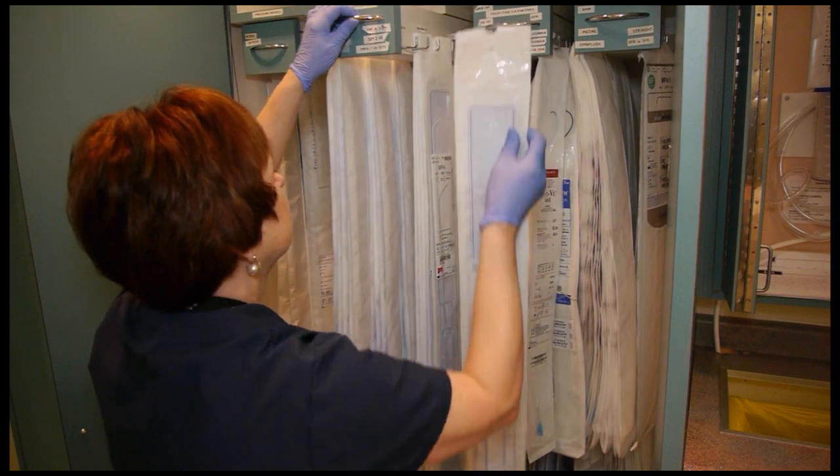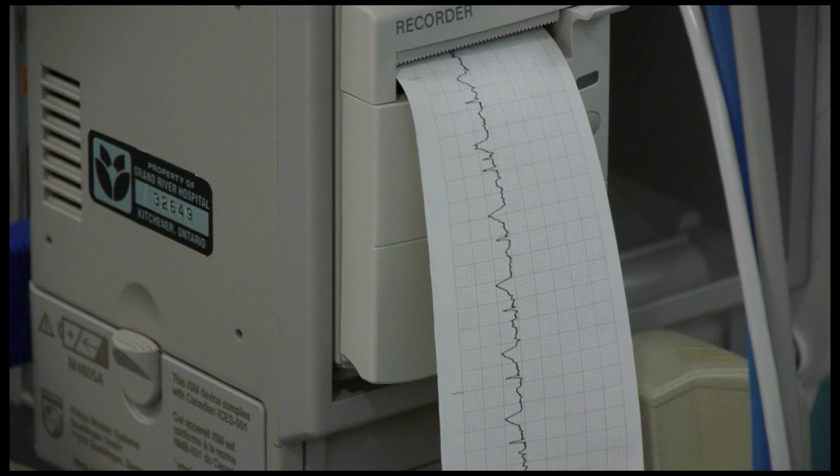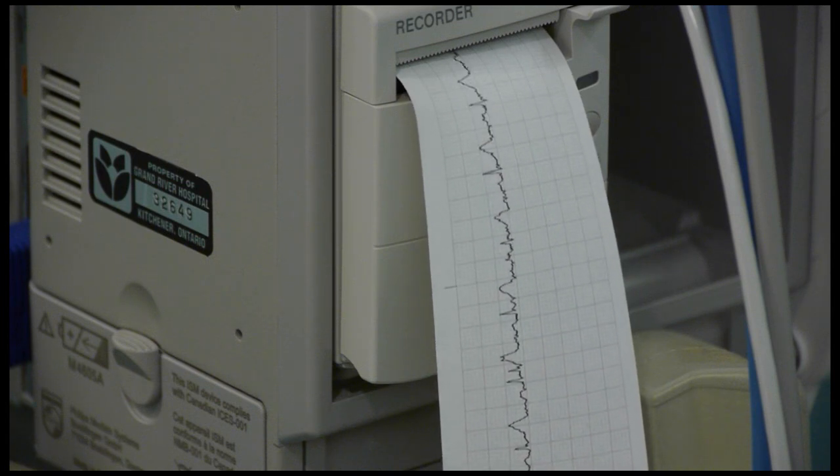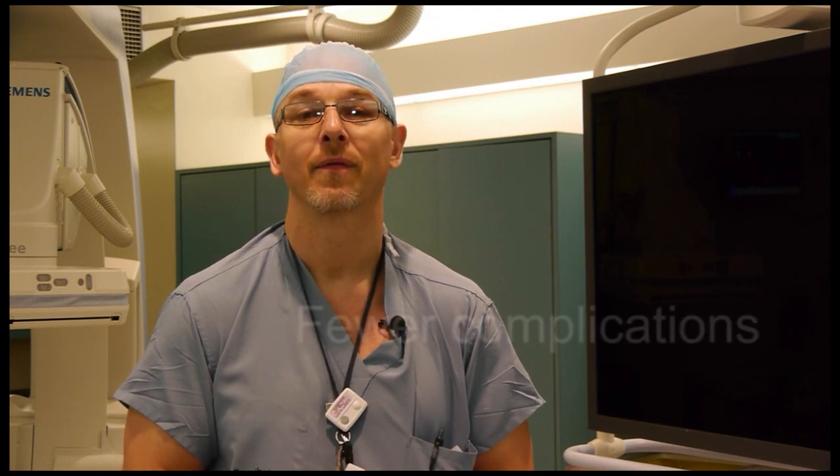Our hospital is a leader in cancer care and kidney care. We serve approximately 2,000 patients a year with these and other conditions in the IR unit, and the whole minimally invasive approach means less trauma to the patients, fewer potential complications, and faster recovery times.